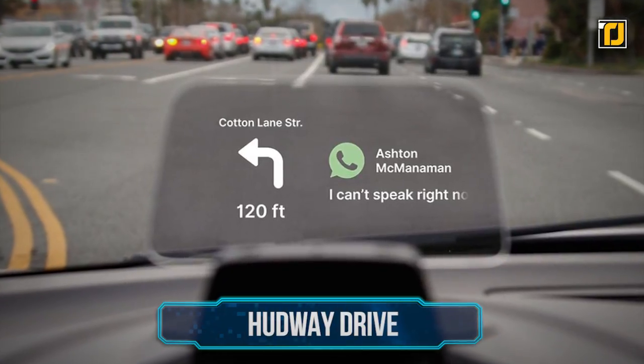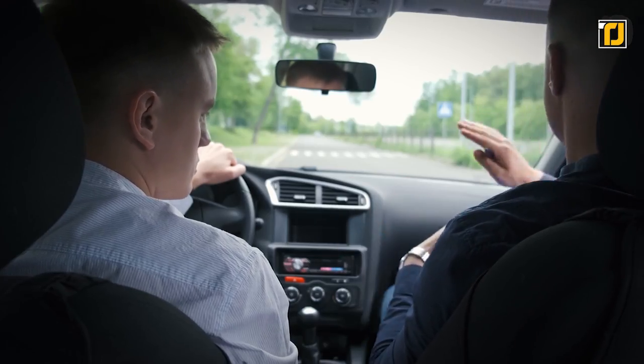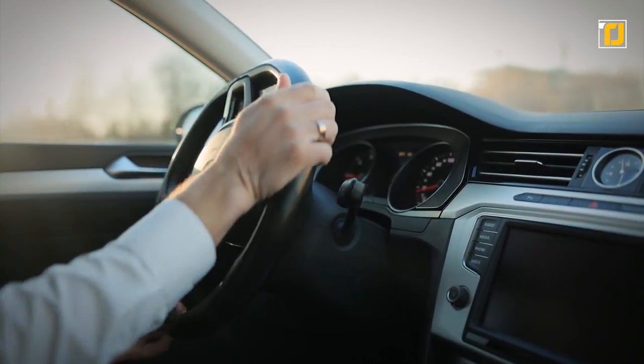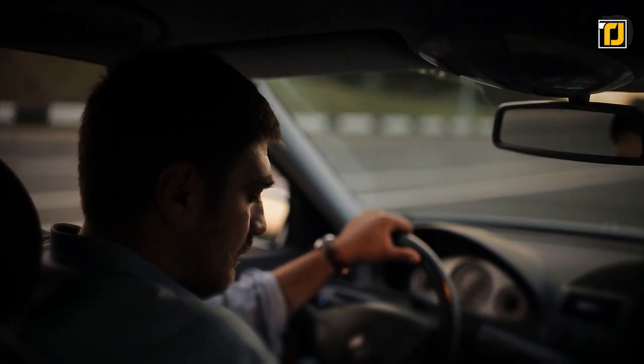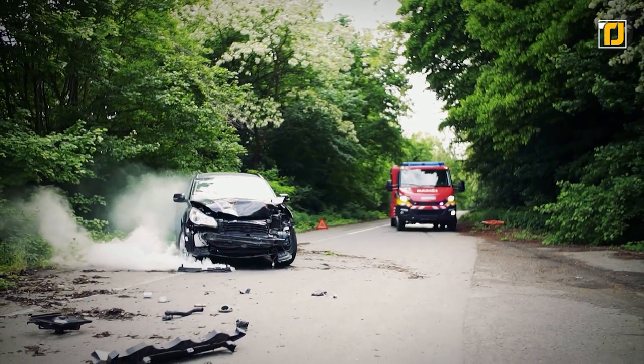Number 10: HUDway Drive. What's the most important thing they teach you at driving school? Keep your eyes on the road. While that's an easy rule to follow for most people, the way cars are actually designed prevents us from doing so. Looking at your speedometer, taking a call, or even looking at your phone for even a second can result in a deadly crash that you do not want to be in.